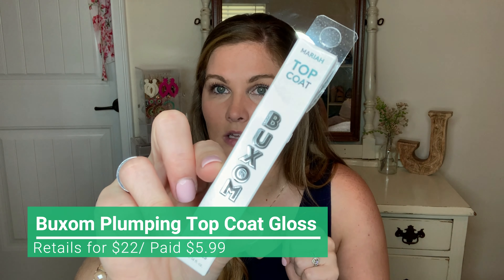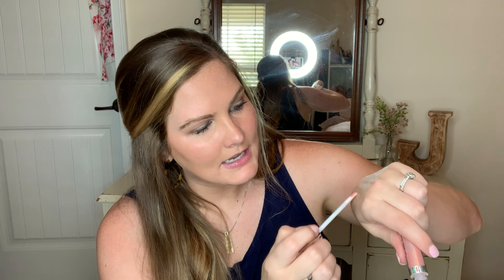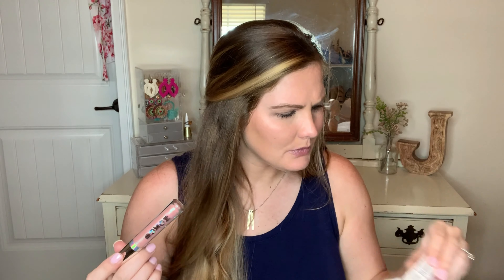Back to Buxom — these are their top coat glosses and they're lip plumping. This one is in the shade Mariah and it is so pretty. You have to be careful with makeup at TJ Maxx — open it, examine it, and wait for that seal pop sound. Until you hear that sound, don't buy it, especially not a lip gloss or lipstick. It's a really pretty iridescent shimmery color that picks up some pink reflex. They smell so good and give you a good plumping tingle. This was $5.99 and these are at Sephora for around $18 to $22.